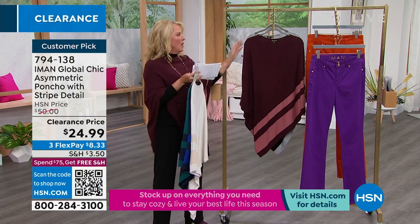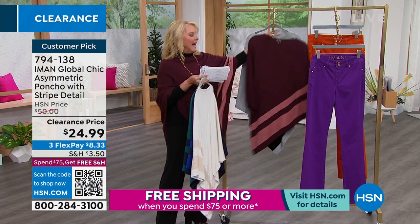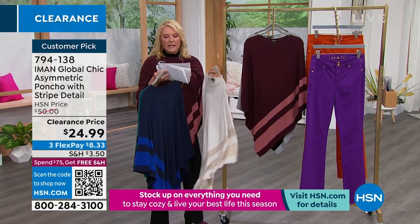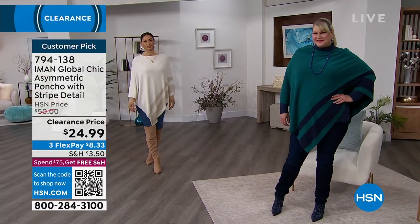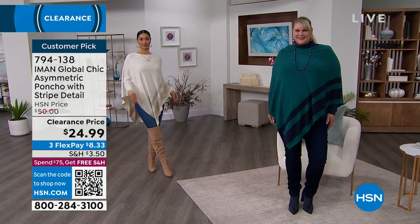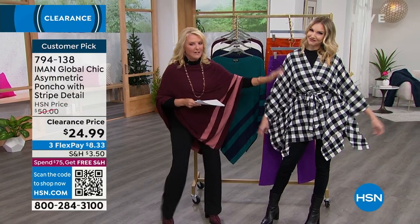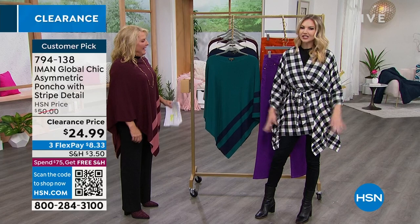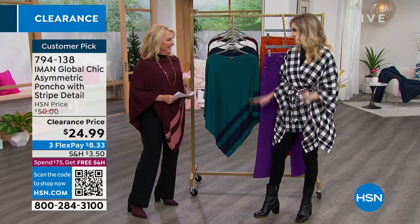Now guys, you're picking multi-sizing: extra small, small, medium, large, extra large, 1X, 2X, 3X. The length is 35 and a half inches. Miss Kate, how are you gorgeous? This is coming up on sale. I'm so glad you chose to wear that tonight. It's really comfortable and it gives me great coverage, which I need this time of night because let's face it, I've been eating all day.